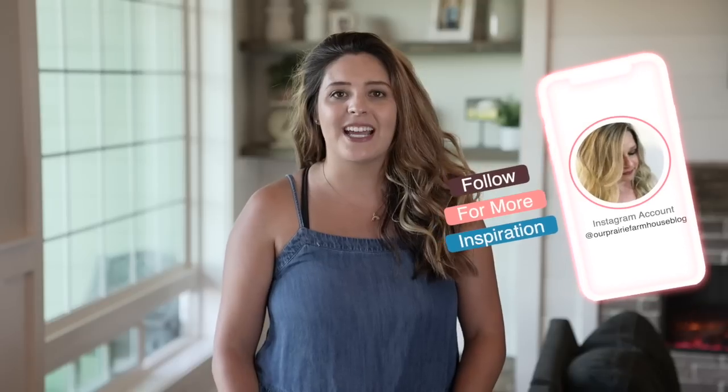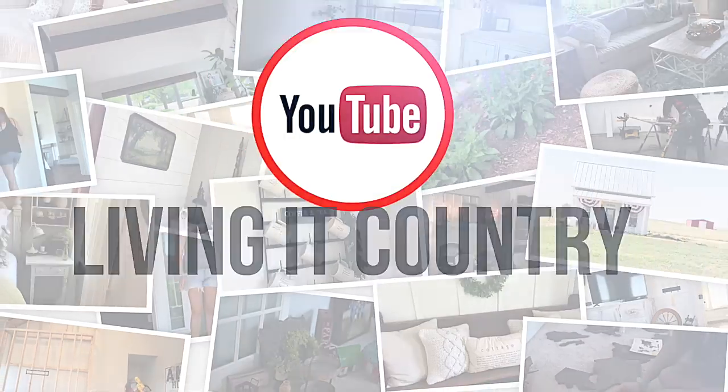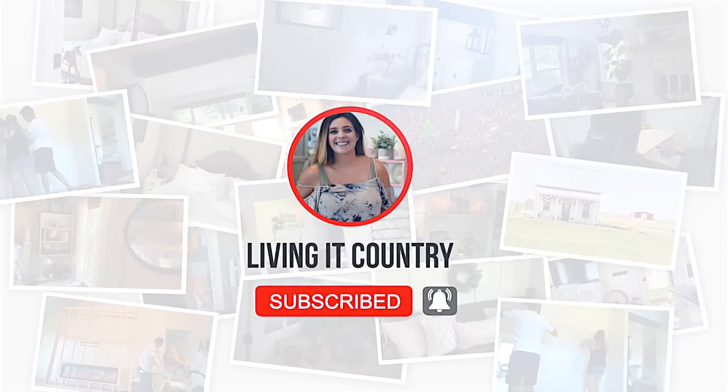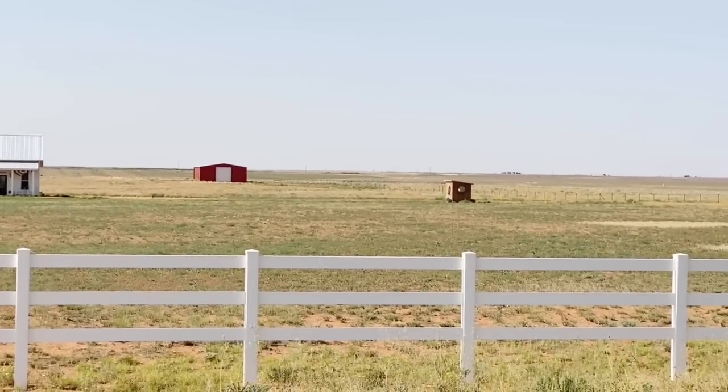Hey, it's Holly from Living It Country, and today is day two of the 10 home tours in 10 days series. I am so excited to have Tammy here from Our Prairie Farmhouse blog. She is sharing her beautiful tiny farmhouse. She has a Southern Living house plan on her Texas homestead, so I can't wait for you guys to visit her home today. Without further ado, let's get started.